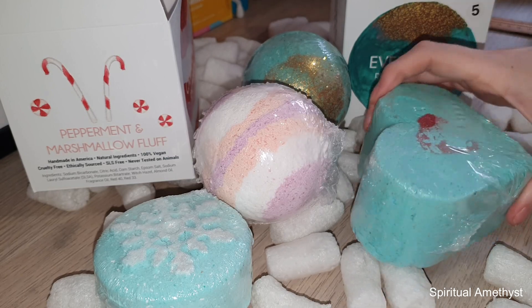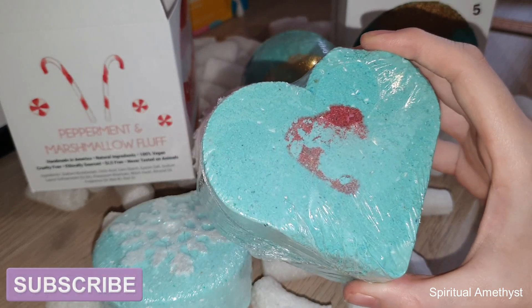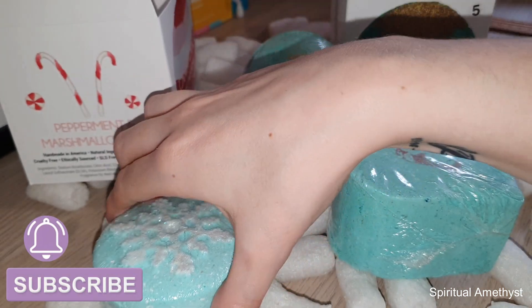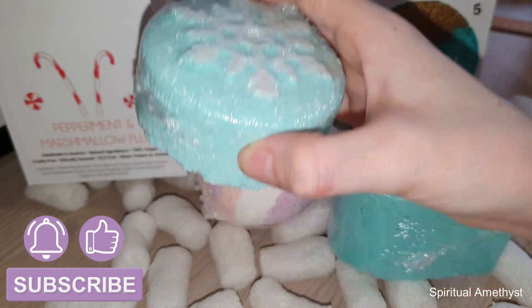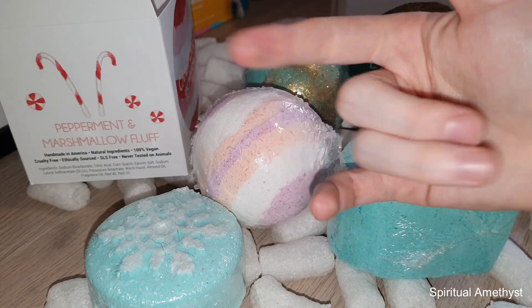So there you have it guys — my really quick unboxing of my Pearl Bath Bombs. If you're interested in seeing the ring reveals from any of these bath bombs, remember to subscribe if you haven't already, and click that little bell icon next to the subscribe button to be notified every time I upload a new video. If you enjoyed this video, be sure to click the like button and let me know in the comments what you'd like to see on my channel next. Thank you all so much for watching, and until next time — bye guys!